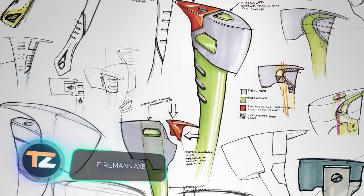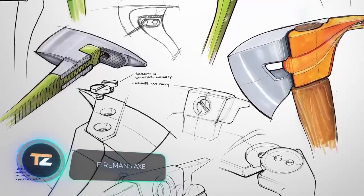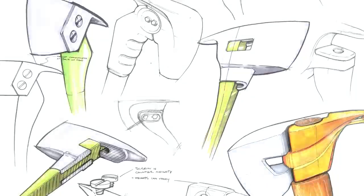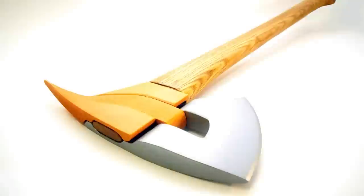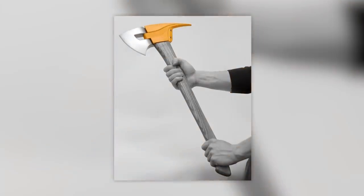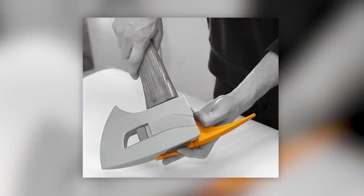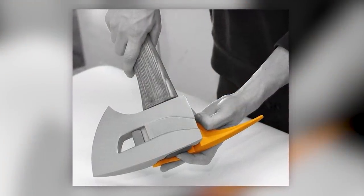One might think that there's no way to improve an ordinary axe. Well, there are experts who offer a new way to look at this tool. This axe exists so far only in the digital space. The designer explains that this is a version for firemen — thanks to the clever attachment method, the axe is easy to repair, while the interchangeable colored inserts will work as a hook, a crowbar, or other tools.